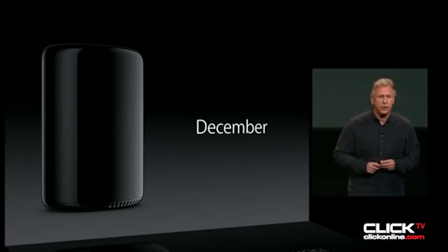We'd like to tell you about Mac Pro. The new Mac Pro will cost $2999. It'll be available before the end of the year.